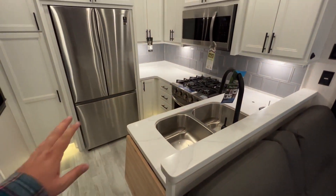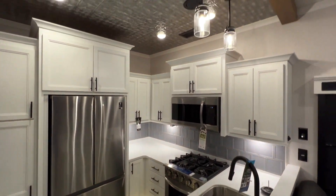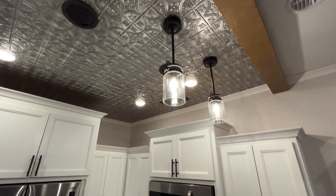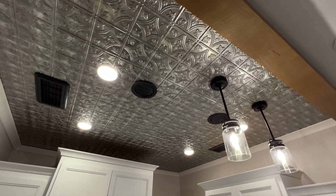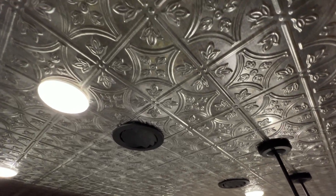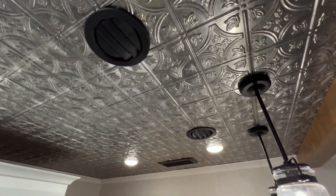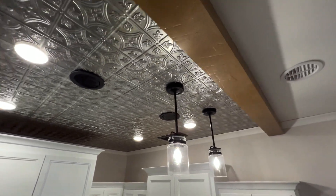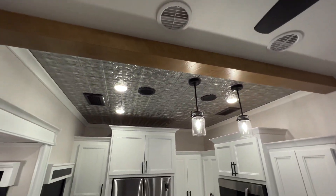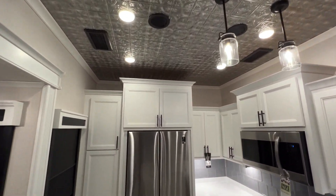You have solid surface countertops all throughout. You have the industry's largest oven, backsplash made out of real tiles, residential bulbs, and then check out that ceiling right there — you've got some stamped metal looking so nice. And even down to this wooden banister, it just looks really nice. Everything about this is sharp.